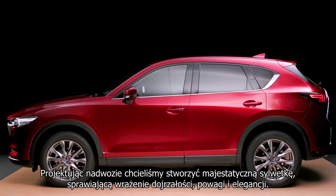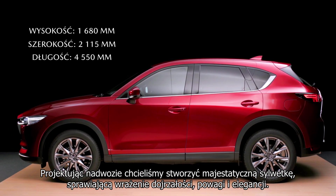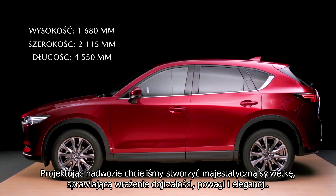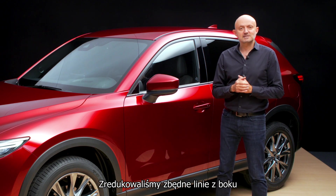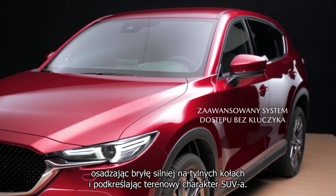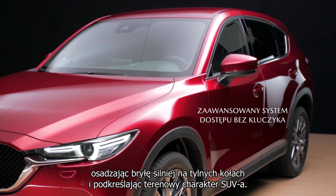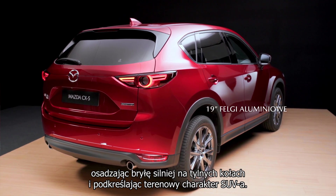For the exterior design, we want to achieve a commanding presence with a powerful sense of mature dignity and elegance. At the side, we have reduced unnecessary lines and given the car a rear-oriented stance by focusing the body mass over the rear wheels to reflect the all-terrain credentials of an SUV.